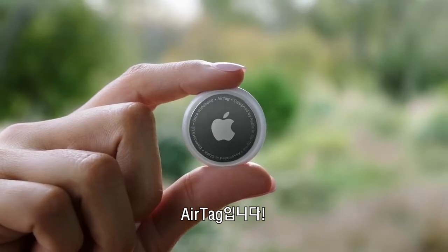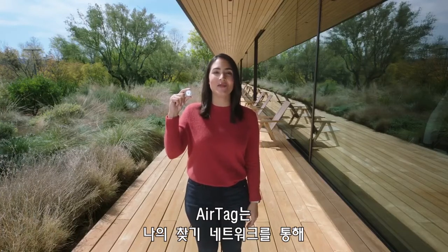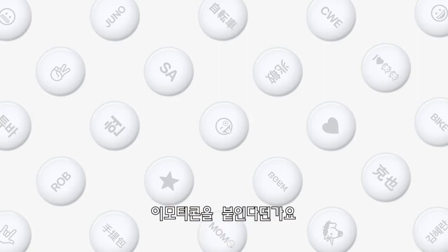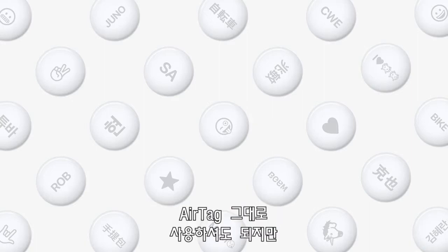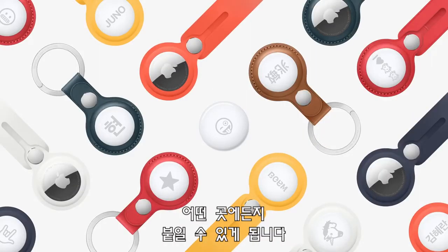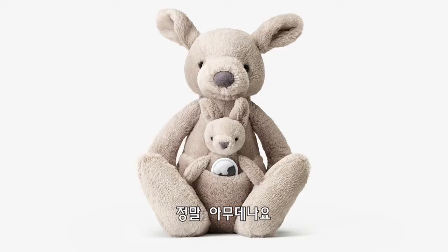This is AirTag. The next time the couch eats your keys, AirTag will help find them. AirTag uses the Find My Network so iPhone can help you keep track of and find your things. You can personalize your AirTag to make it your own, even with emoji. AirTag is easy to use by itself or with beautiful accessories we've designed, so you can attach it to just about anything, like your backpack, luggage, or whatever else you have.